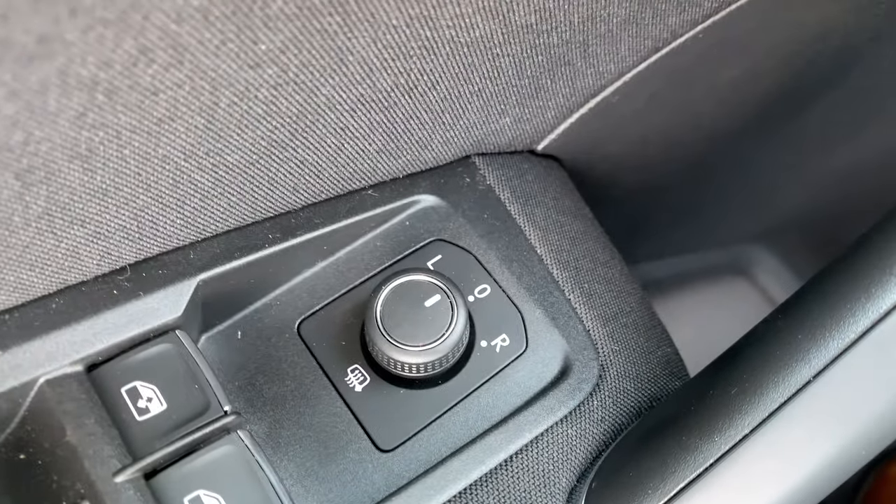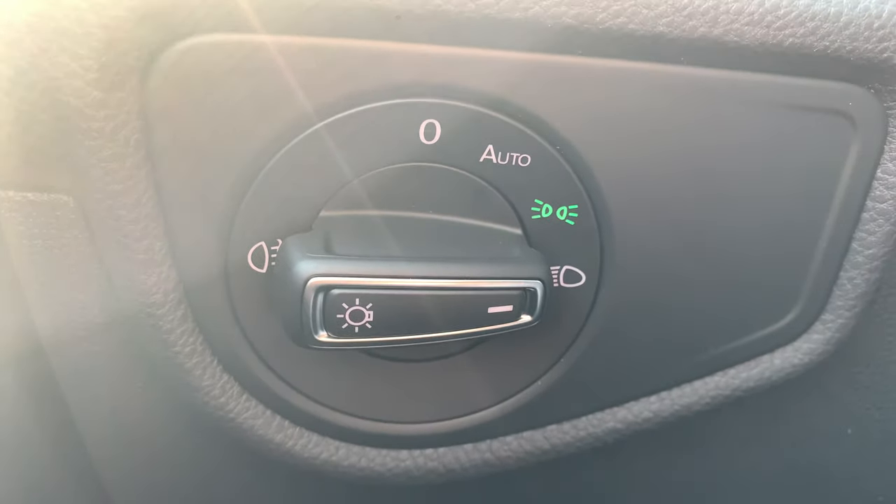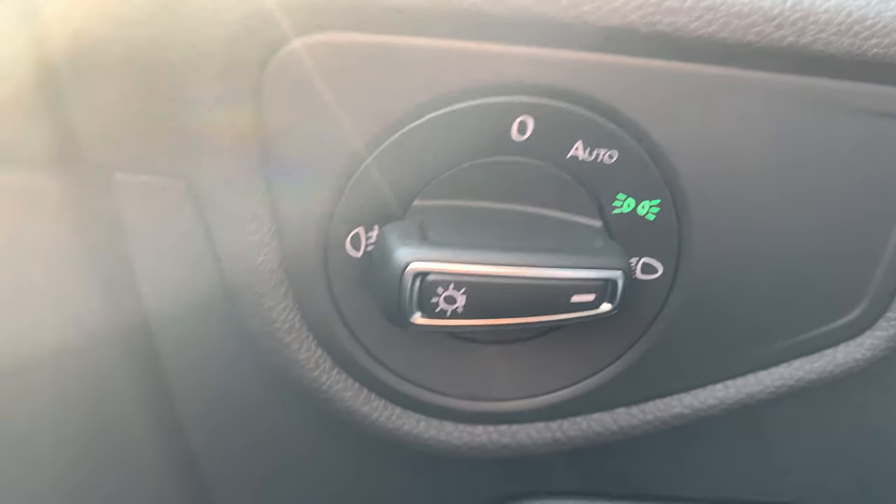The windows and mirrors are heated automatically. There is also automatic light — so if it gets dark, the lights will switch on automatically.